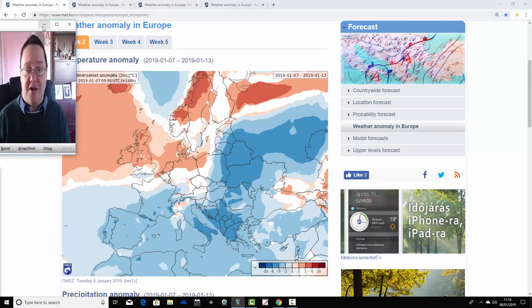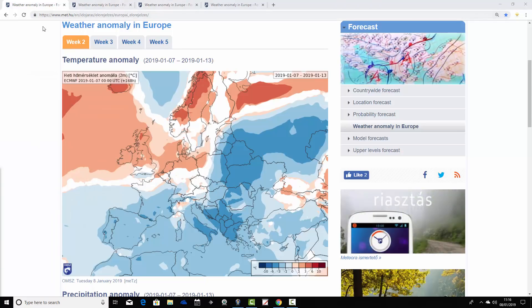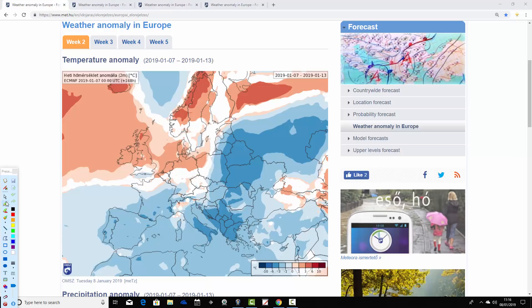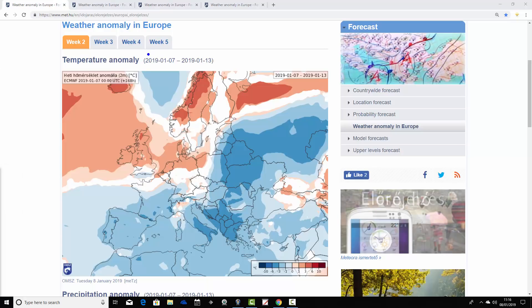I'm going to start with the temperature anomaly for week one of our forecast period — it's actually week two of the year. This is how the ECMWF is forecasting temperature anomalies across Europe in the coming weeks, covering the 7th through to the 13th or 14th of January.